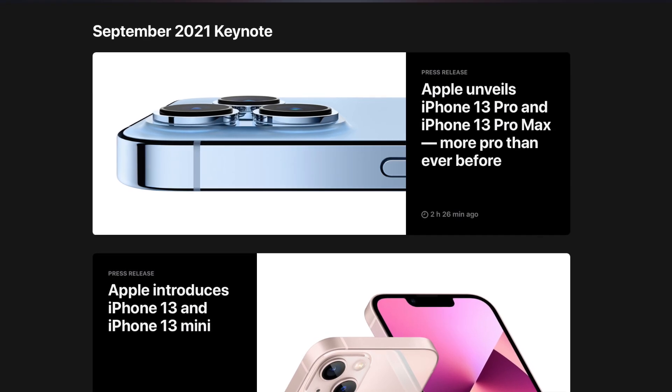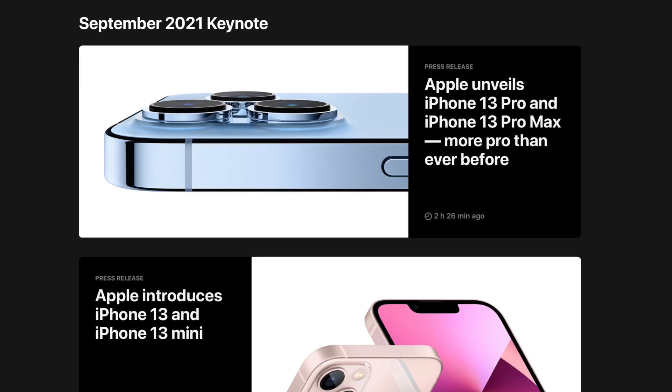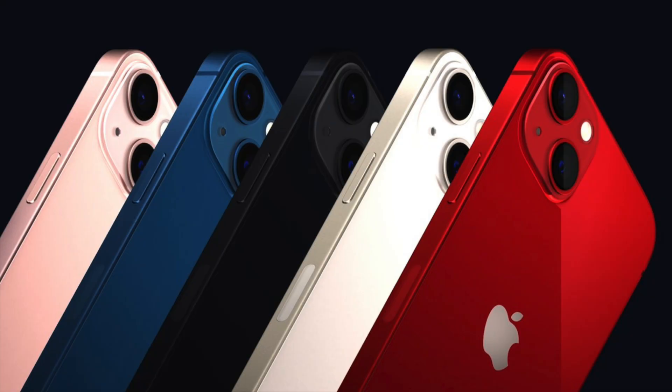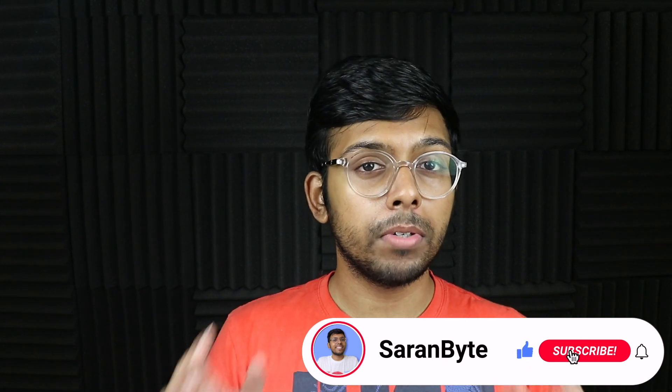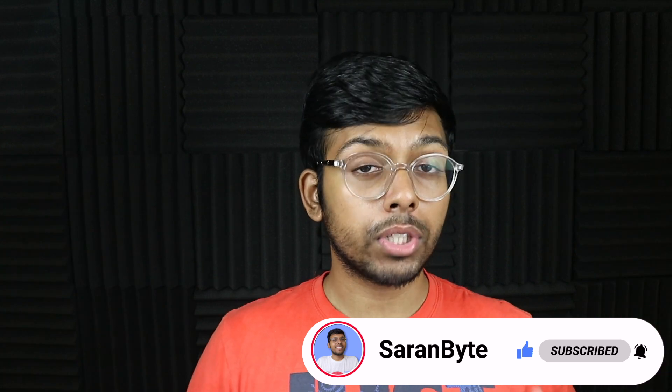The Apple event just wrapped up and the iPhone 13 series are finally official, so let's delve into the differences between the iPhone 13 and 13 Pro to help you decide which one to go with. But first, make sure to like and subscribe for the latest Apple news and rumors — and with that, let's just tuck in.